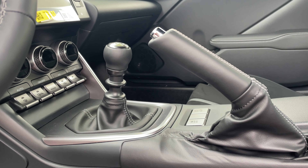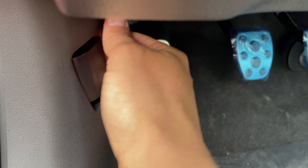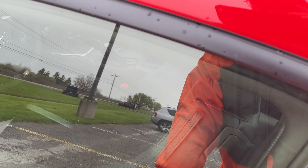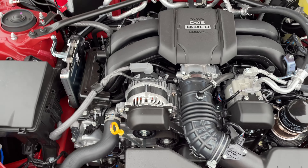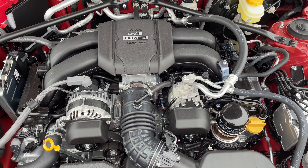Took her for a test drive and boy oh boy does it have some get up and go to it. First thing I want to do is pop the hood here and see what it's working with for the engine. I like to note that it's actually a stick shift — you don't see too many of them these days. So let's pop the hood and see what it's working with.